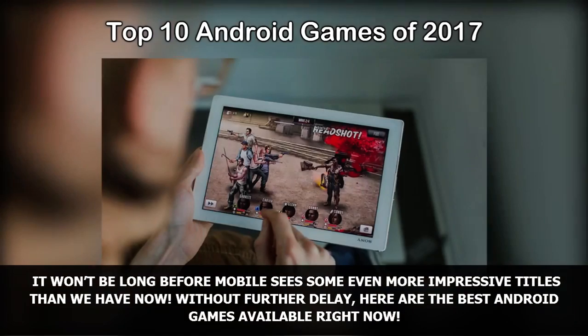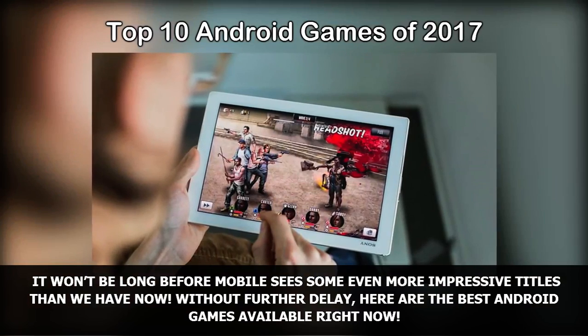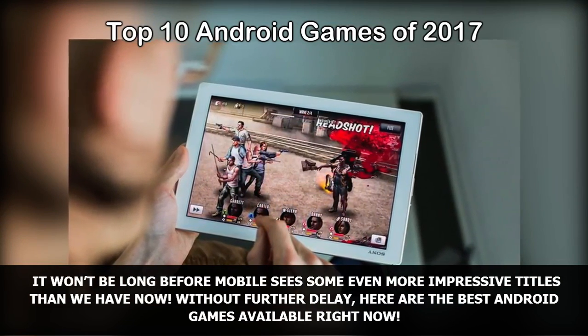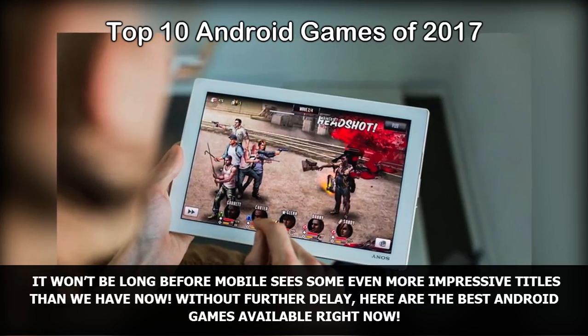It won't be long before mobile sees some even more impressive titles than we have now. Without further delay, here are the best Android games available right now.